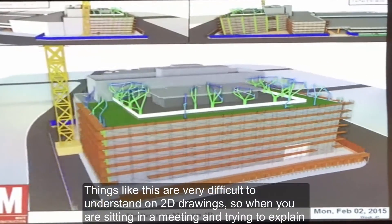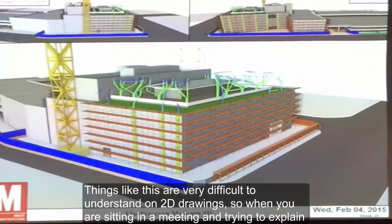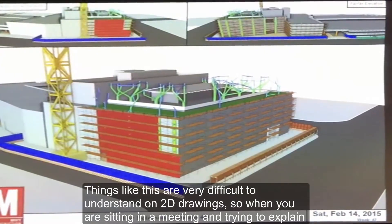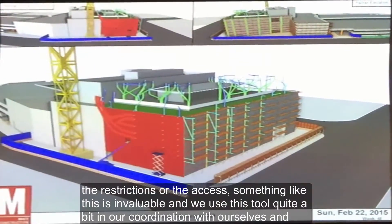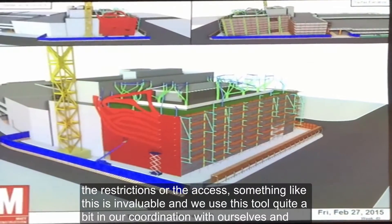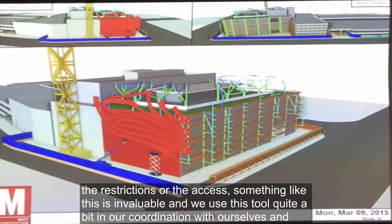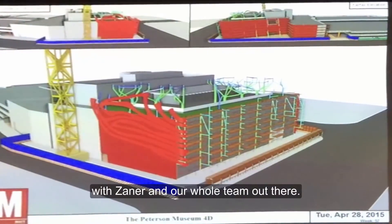Things like this are very difficult to understand on 2D drawings, so when you're sitting in a meeting and trying to explain the restrictions or the access, something like this is invaluable. We use this tool quite a bit in our coordination within ourselves and the Zaner and the whole team out there.